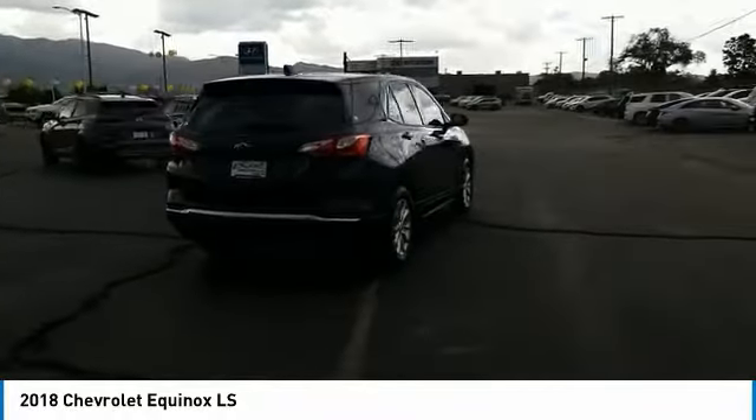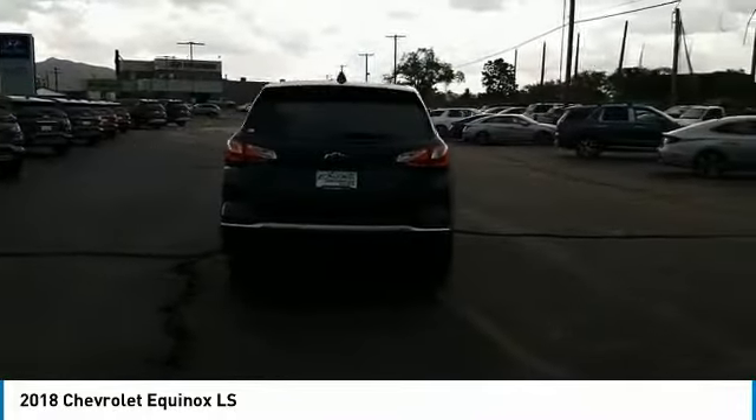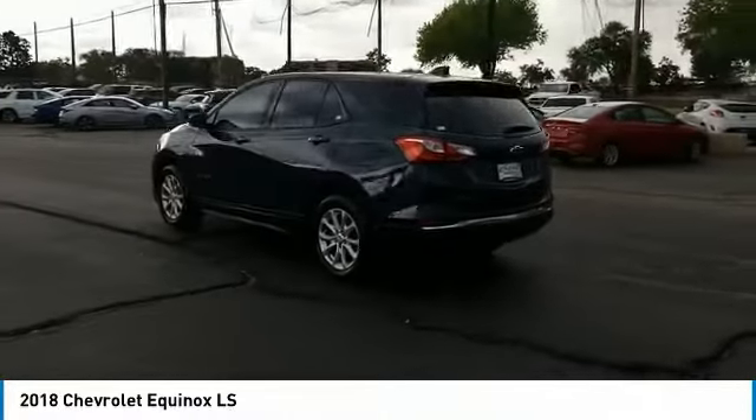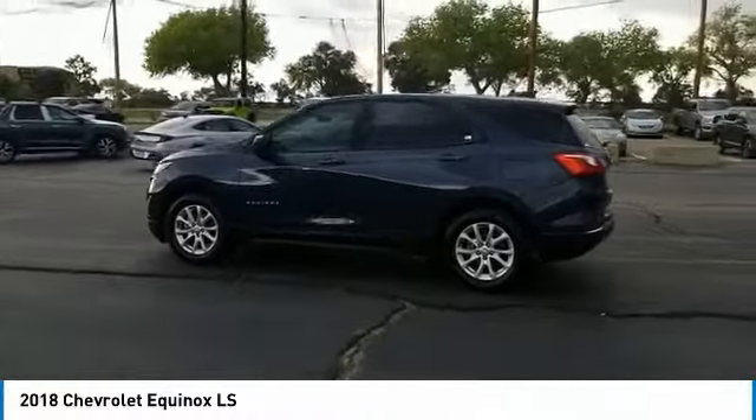This vehicle has less than 35,000 miles. Here are some of this vehicle's great options: tire pressure monitor, turbocharged, heated mirrors, electronic stability control.